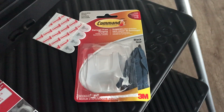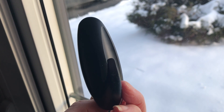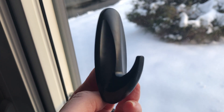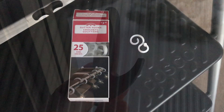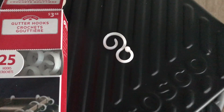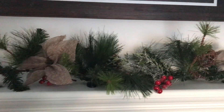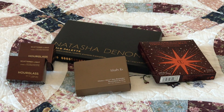I watch YouTube videos and try to be crafty. They say to get the Command 3M hooks — you must have these in the US — and also these hooks I bought at Walmart to attach the lights to the garland. I try so hard to be crafty. I know this looks terrible right now, but if I get it figured out I'll let you guys know. Let's stop the music and get into what we're here for — makeup!